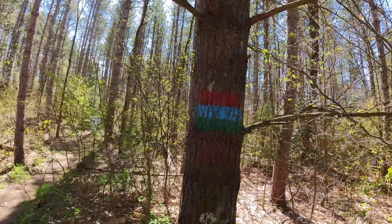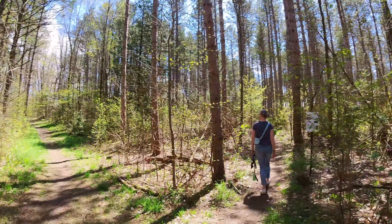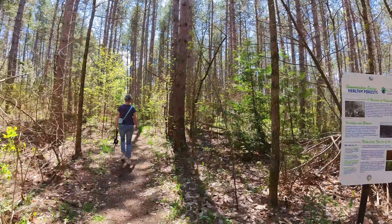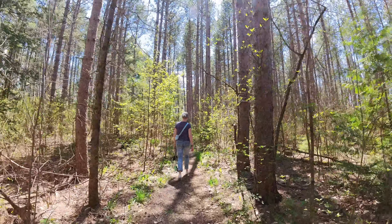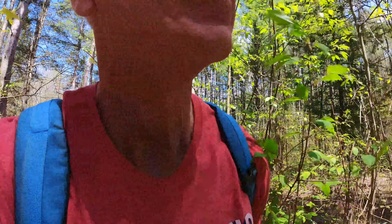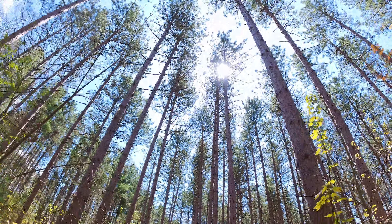Trails are well marked with colors. When you get to the entrance, you can split and go three ways, but there's a map where it starts so you can take a look at that. The outhouses are nice and clean, by the way. Beautiful tall trees to start.